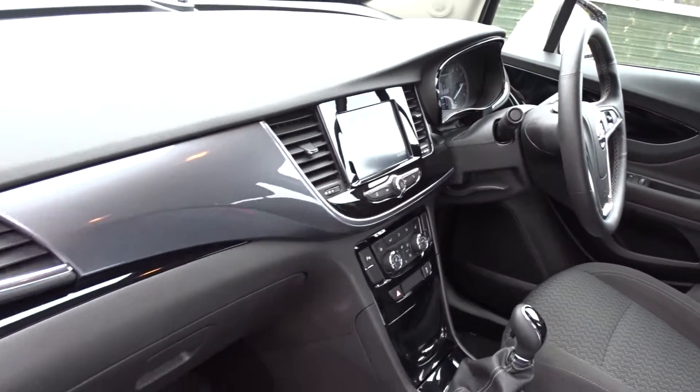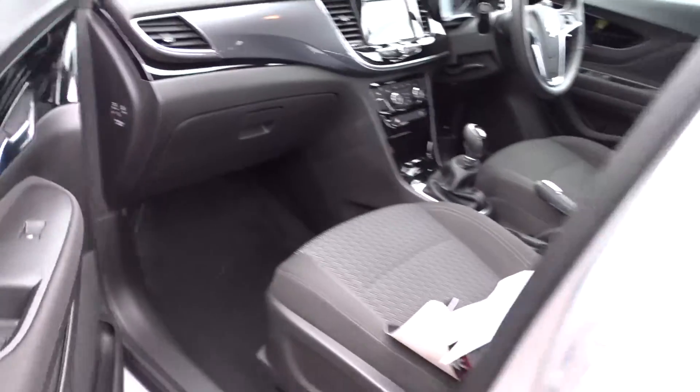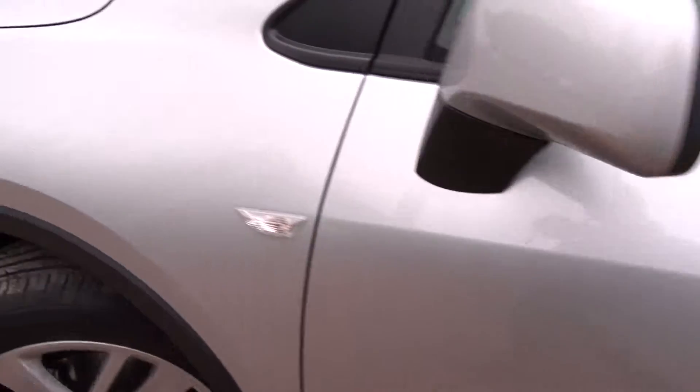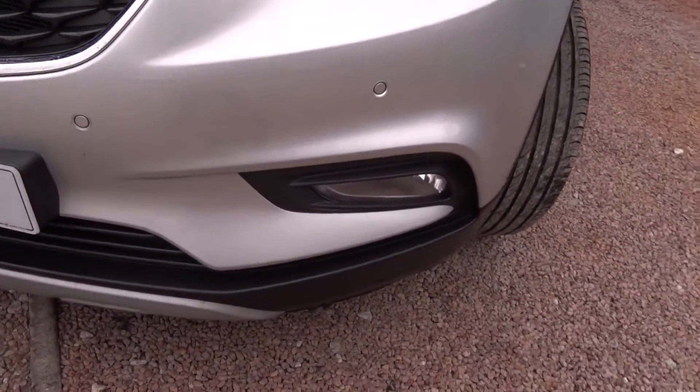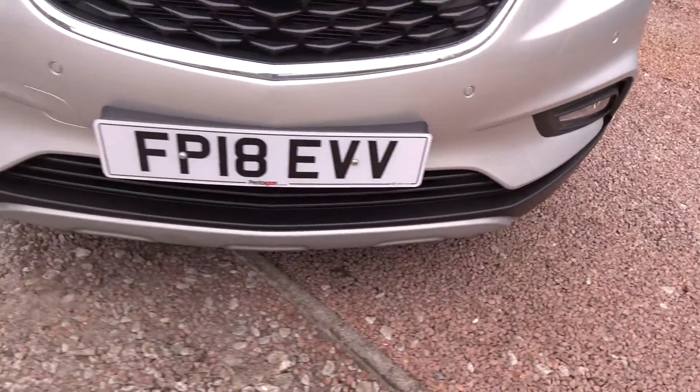The car is also equipped with automatic headlamp control. Moving back outside around to the front of the car, there are LED daytime running lamps, both front and rear parking sensors, and also front fog lamps.